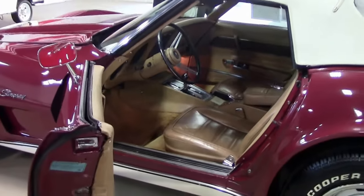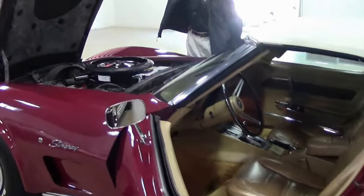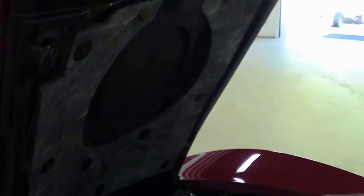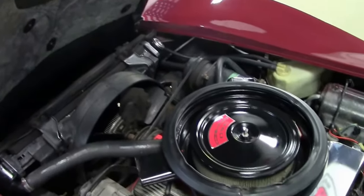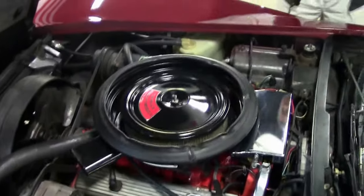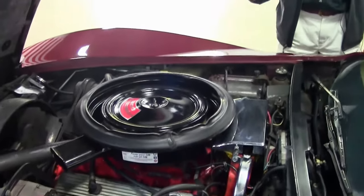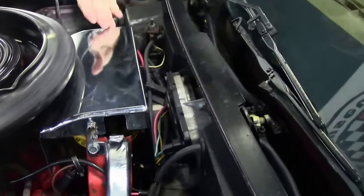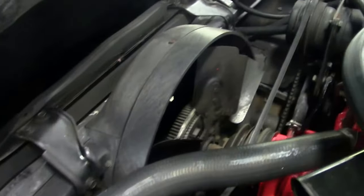Let's check out underneath the hood. Numbers matching 350 engine. Looks good underneath the hood — clean, normal, just as you'd expect. Ignition shielding, Frigidaire AC unit.